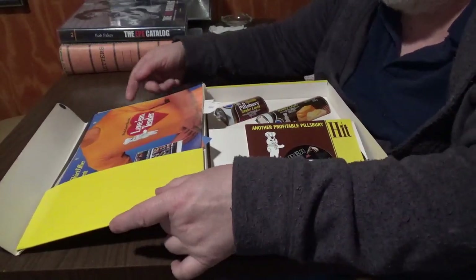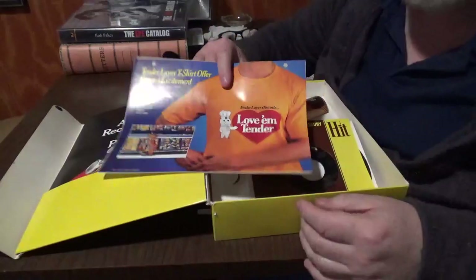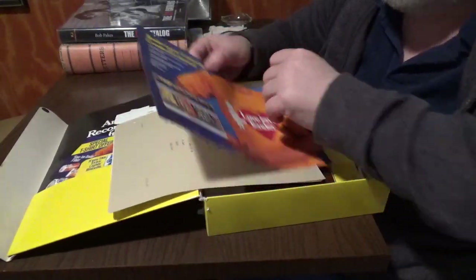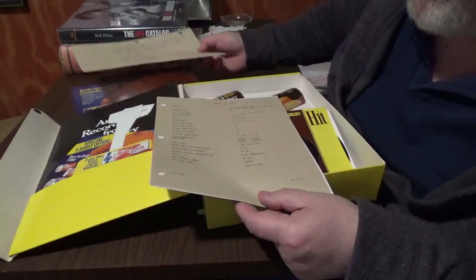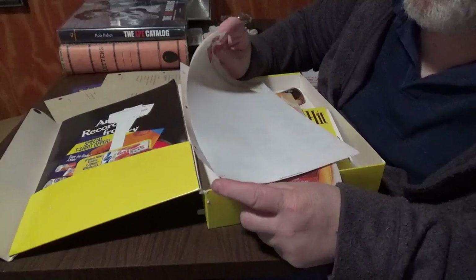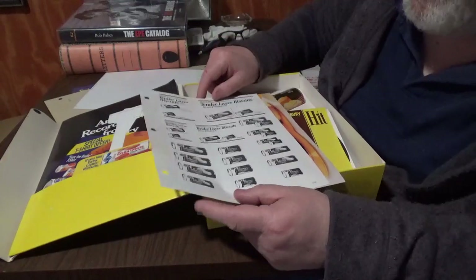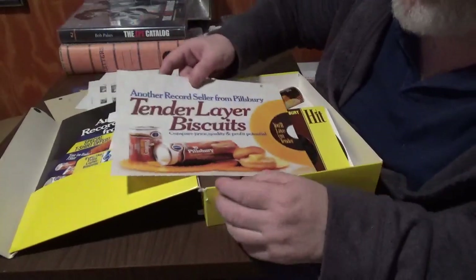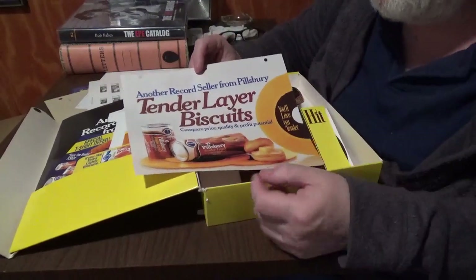Let's pull this stuff out here. A lot of this is just pieces to promote everything. You could send away here for a Love Me Tender t-shirt. It's got a bunch of information here on the product and how they can sell it. It's stationary. This is very much like the Elvis press books — you can pick out how you want to promote it. Here's another ad for it.